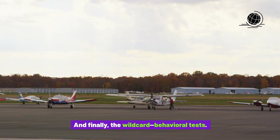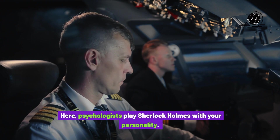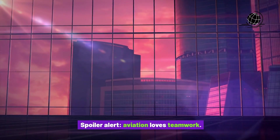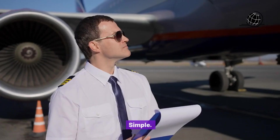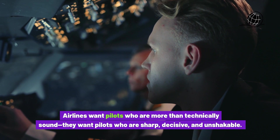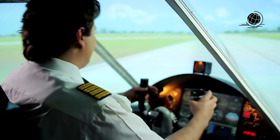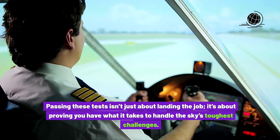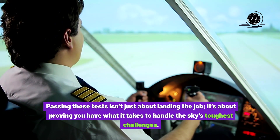And finally, the wildcard: behavioral tests. Here, psychologists play Sherlock Holmes with your personality. Can you stay cool under pressure? Are you a team player or a lone wolf? Spoiler alert — aviation loves teamwork. Now why should you care about all this? Simple. Airlines want pilots who are more than technically sound. They want pilots who are sharp, decisive, and unshakable. Passing these tests isn't just about landing the job — it's about proving you have what it takes to handle the sky's toughest challenges.